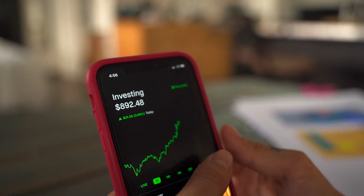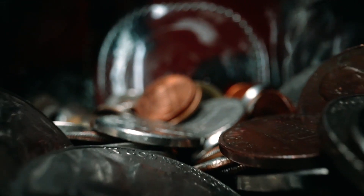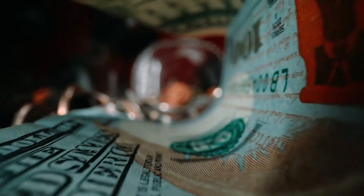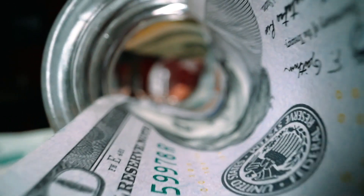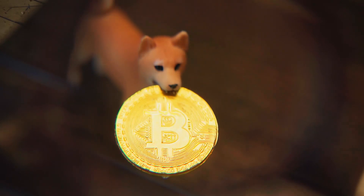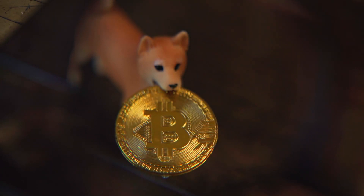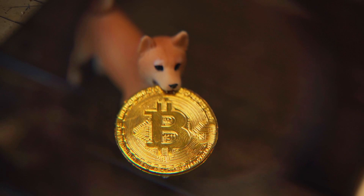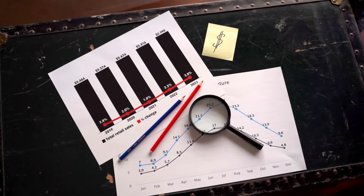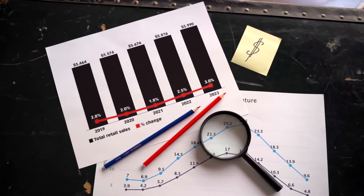Crypto.com coin price prediction for 2021, 2022, 2023, 2024, 2025, and 2030. If you're looking for a CRO price forecast and want to know where prices will go in the future, we will analyze past prices and what experts are saying about future price actions. Please keep in mind that these predictions are only suggestions from market analysts — predicting with perfect accuracy is completely impossible, but we will try our best.